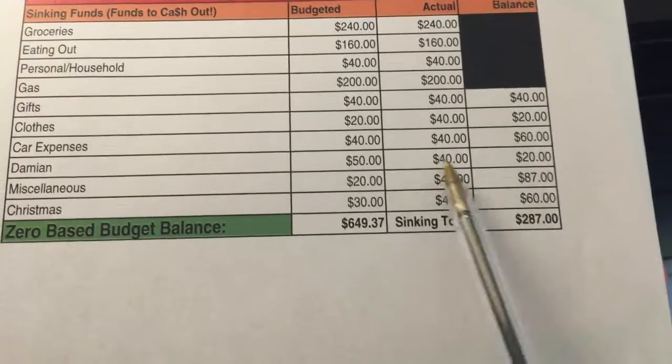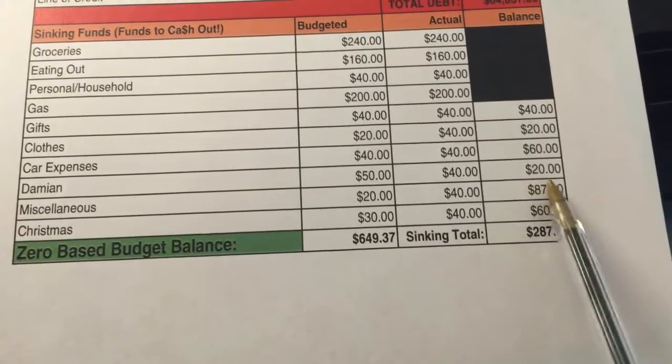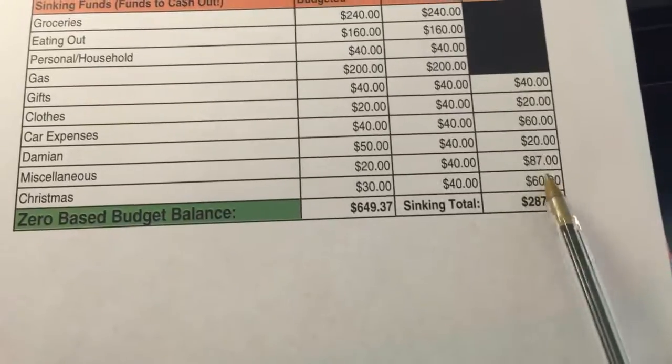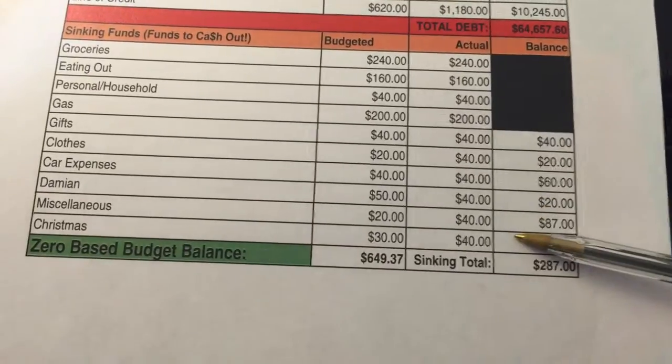I'm going to tally our sinking fund balance every month. Please note, I've only been doing this system for a month and a half, so these numbers don't seem very high, but we've just barely started. Even then, I'm excited — $60 for car expenses is like one or two oil changes that we hadn't projected for previously but now we're ready for. And $60 for Christmas already covers the gift exchanges we do every year just by doing a sinking fund. I'm really excited about that.